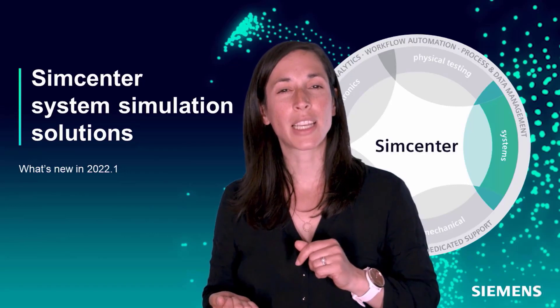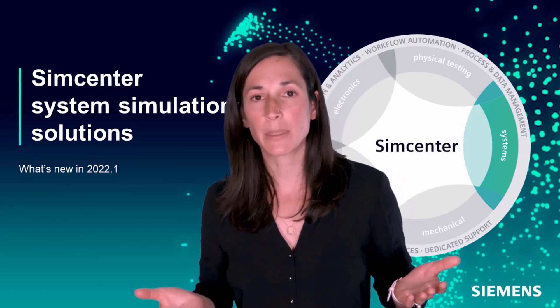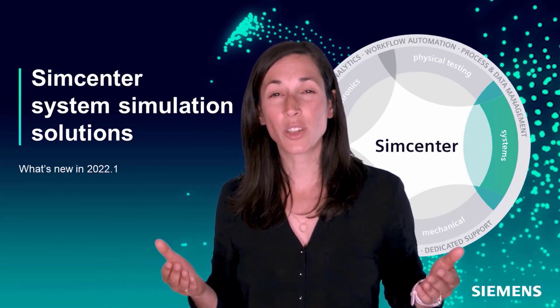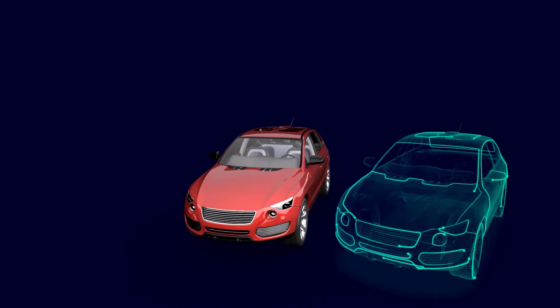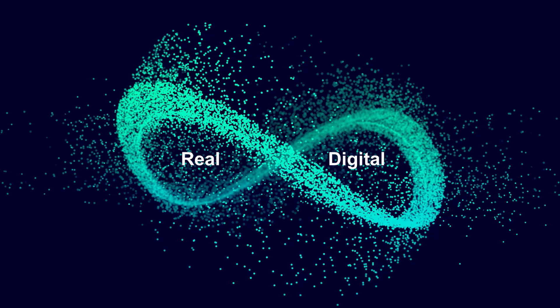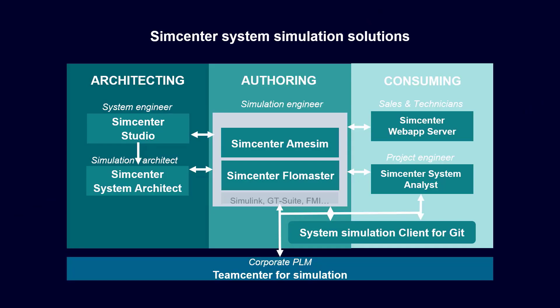The Simcenter system simulation solutions are part of the Simcenter portfolio from Siemens. Connectivity to product lifecycle management, to CAD, to 3D CAE simulation tools, to design space exploration and to hardware like ECUs and PLCs allows companies to realize comprehensive digital twins capable of modeling complex products like cars, airplanes or chemical plants. These comprehensive digital twins can be used and reused in every phase of the life cycle of the system, allowing companies to achieve unparalleled efficiency, speed and accuracy and ultimately to innovate fast.